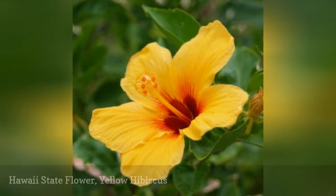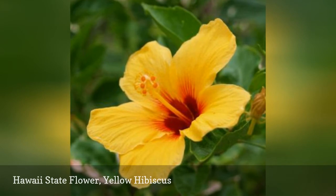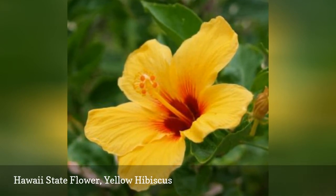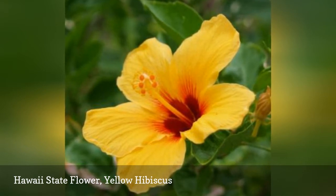The Hawaiian name of the yellow hibiscus is Pua ma'o hao hele. Other names include Brackenridge's rosemallow and native yellow hibiscus. This species can be either a large shrub or small tree. It is endemic to Hawaii and considered to be endangered.